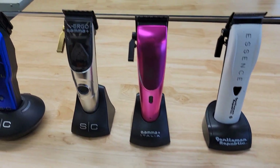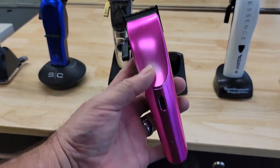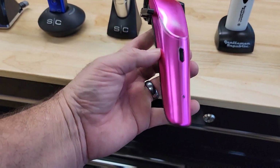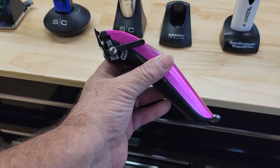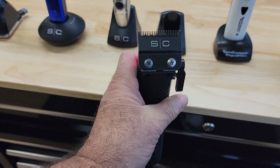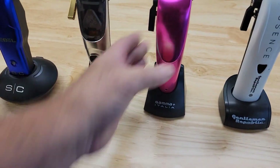The next machine is the Gamma Ergo — the original Ergo, the first one that came out. It also has a 100-power motor on it, has a click system, and comes with a fade blade. Also a great machine.